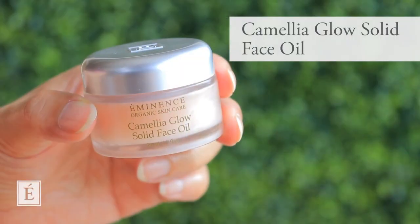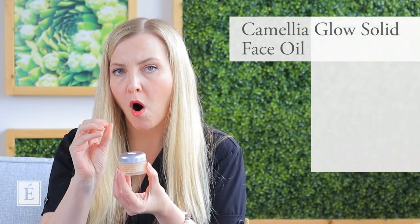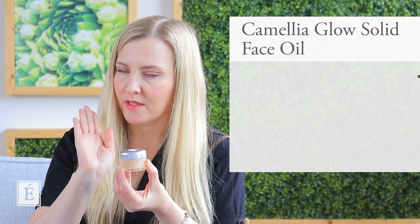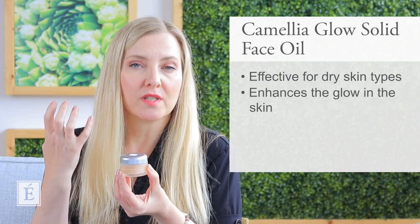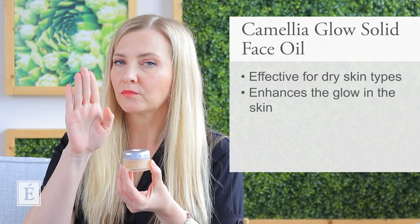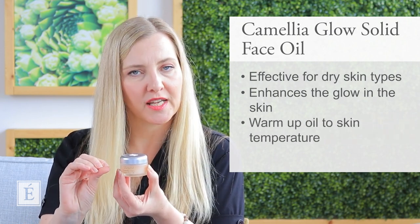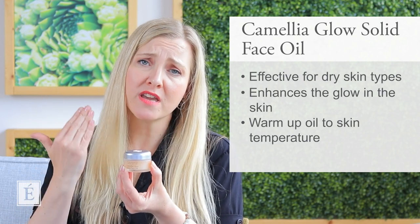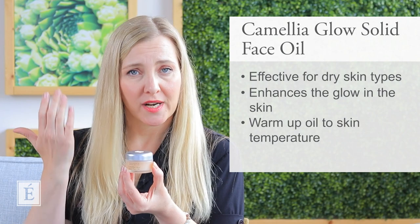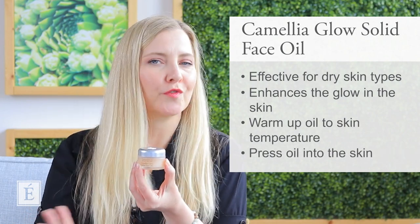We're going to start with the Camellia Glow Solid Face Oil — this little beauty right here. It is the richer one that we have. It's excellent if you are a dry, dry skin type. It's going to create beautiful comfort and really bring that youthful glow to the skin as well. As with all oils, you want to warm it to the same temperature as your skin. In a dry climate, you want to avoid a lot of rubbing — pressing your products into the skin is going to be a little more comfortable. That's a great application tip.